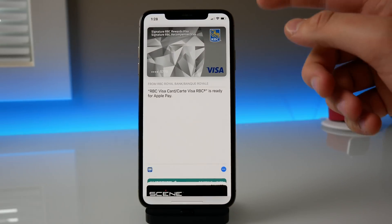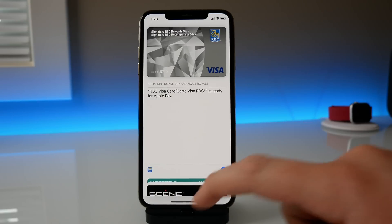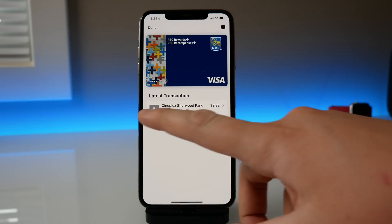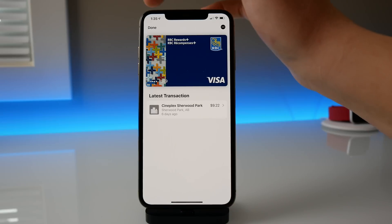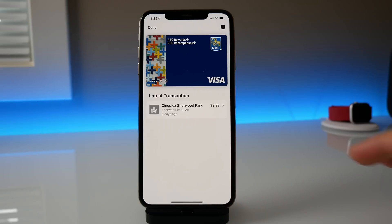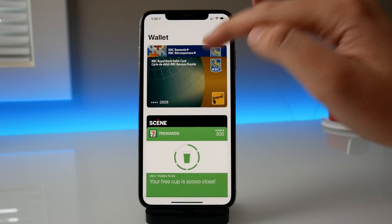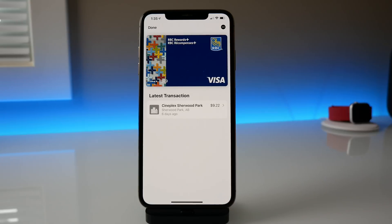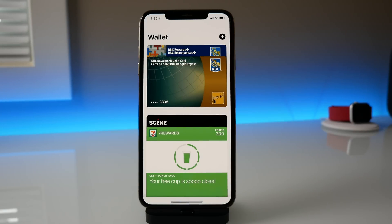Another change is that in iOS 12.1.3 all of the buttons were blue, but now in iOS 12.2 beta 1 all of the buttons are black. The text on your recent transaction is black, the three-dot button on the top right is black, and the Done button on the top left is also black. There are also some animation changes — when you click the card it kind of bounces out and feels a bit more friendly. So some nice UI and animation changes in the Wallet application.